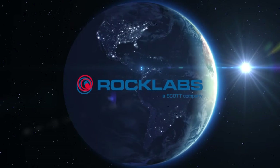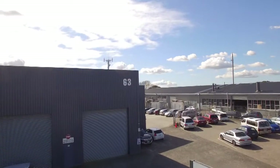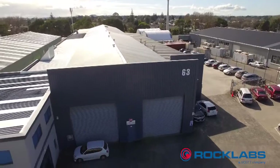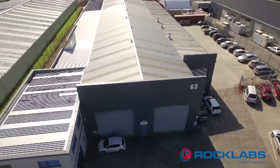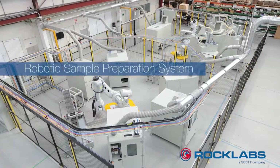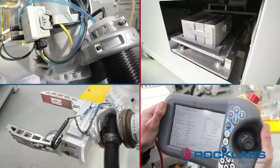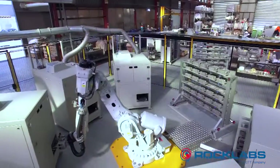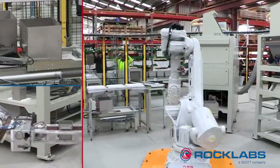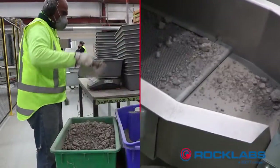Rock Labs and Scott Technology, world leaders in sample preparation, equipment and automation, have recently developed a robotic sample preparation system to meet their customers' specific requirements. This particular system is designed with the ability to handle drill core, reverse circulation and blast hole samples, providing great capability for a commercial laboratory, supporting the mining exploration sector in South America.